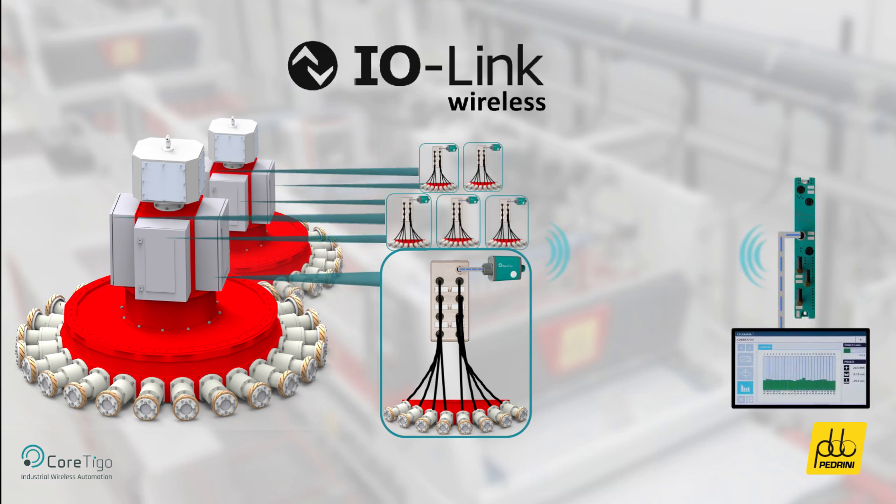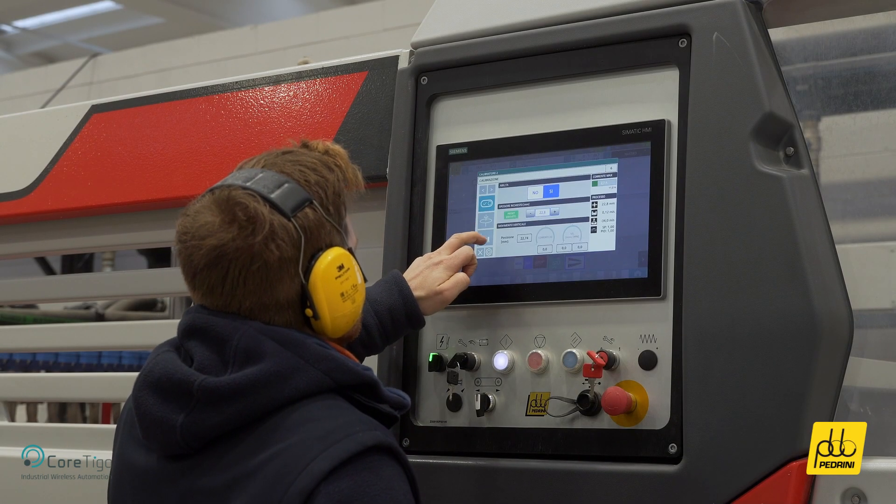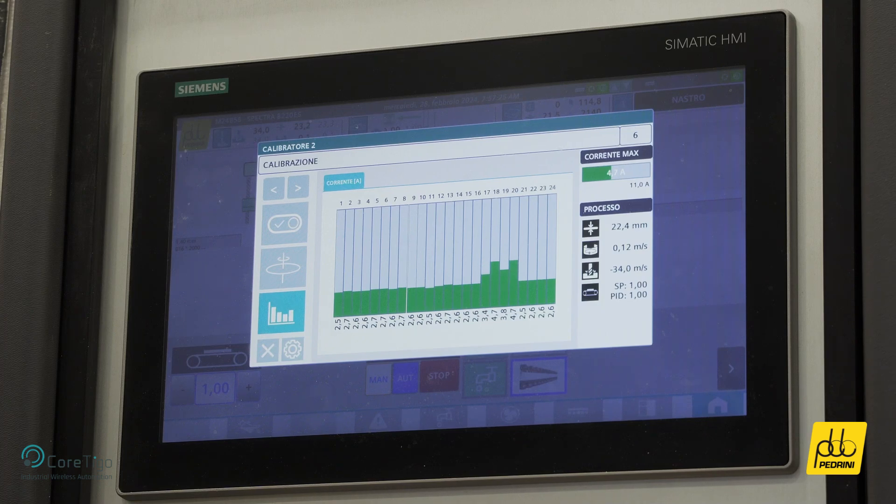A single IO-Link wireless master, Cortigo's Tego Master, collects all the data from the wireless bridges on the machine over the air and communicates it directly to the PLC. The data is visualized on the HMI and enables real-time machine calibration and optimization.